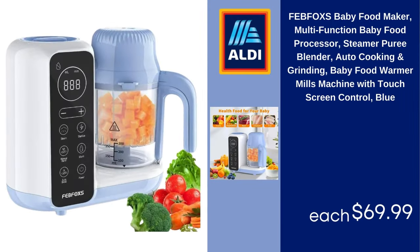FebFox baby food maker, multifunction baby food processor, steamer puree blender, auto-cooking and grinding, baby food warmer mills machine with touchscreen control, blue. $69.99.